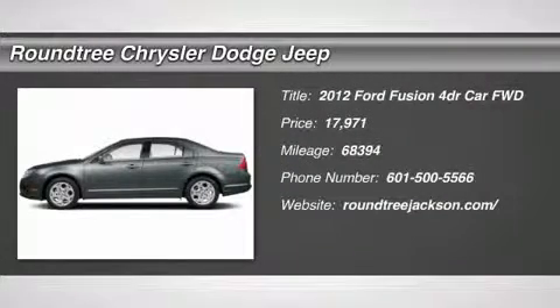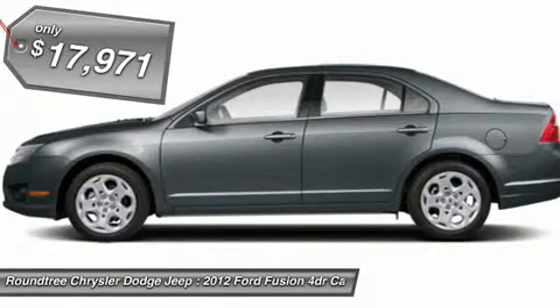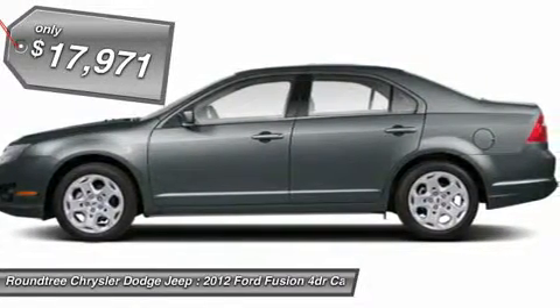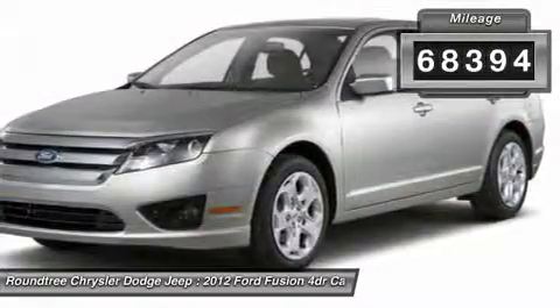The 2012 Ford Fusion. You can have both impressive power and great economy in a Fusion, and it is priced below $20,000. This vehicle has less than 70,000 miles.